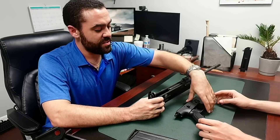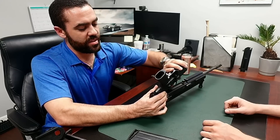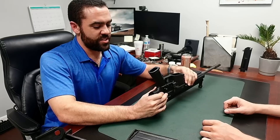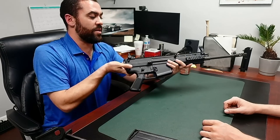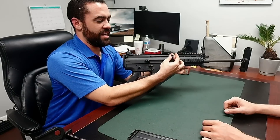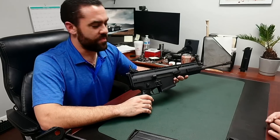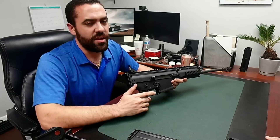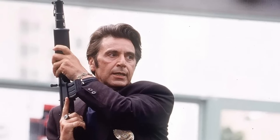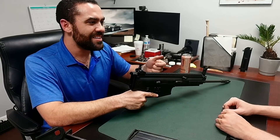The fixed reciprocating charging handle — a pedestrian complaint about the SCAR — gets in the way, and you knew you were designing it for optics. It's positioned right where optic screws go on most optics. It's completely inexcusable. These are the same people who had previously done down-swept charging handles in earlier designs — they knew better.